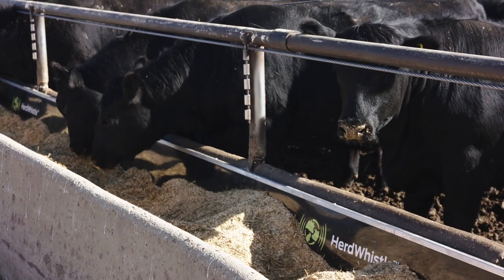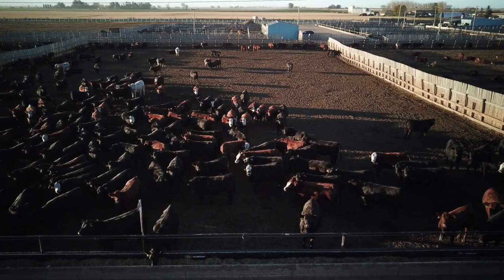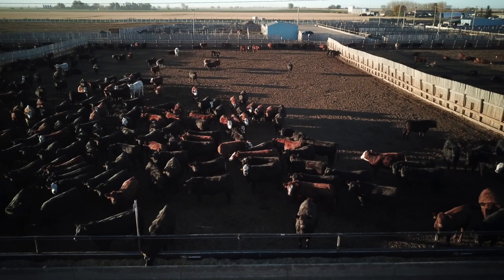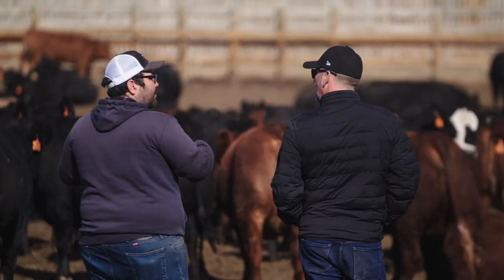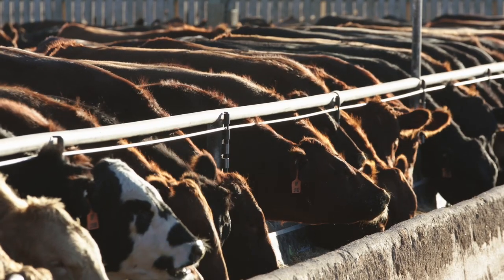All-day, everyday animal behavior monitoring can lead to a 25% minimum improvement on mortality and around 7% on morbidity, helping to ensure feedlot producers keep more profit per head without spending time studying charts or spreadsheets.